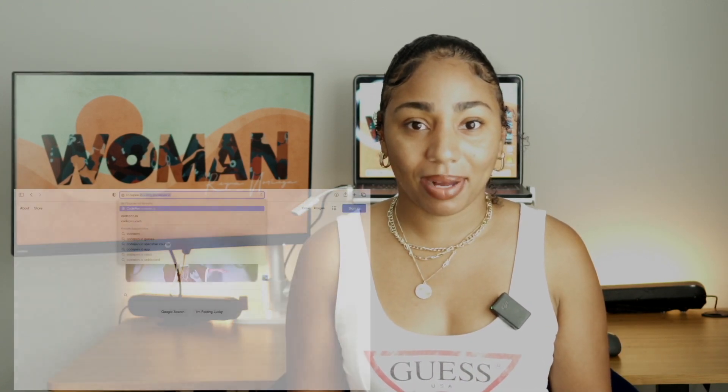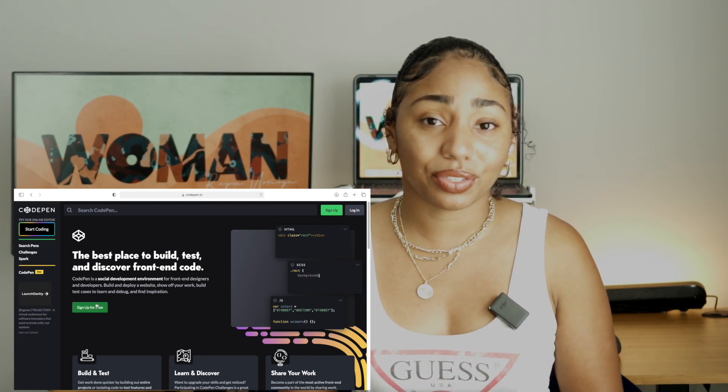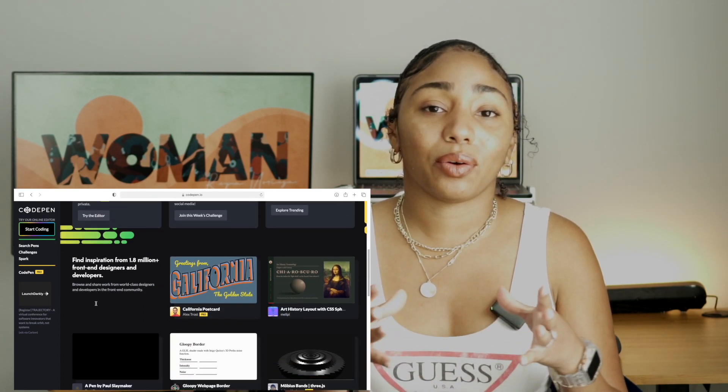One important guideline my library has — and I'm sure most libraries share — is that you cannot download any software to their devices, and you cannot plug in anything external like an external hard drive or flash drive. Most developers use software like VS Code or Atom to write code, and these require downloading. So you may wonder: how can I practice coding if I can't download IDEs? Online resources like CodePen allow you to write code, practice what you're learning, and build out projects right in their online editor.